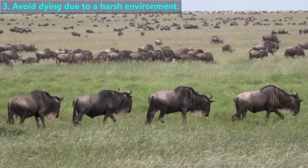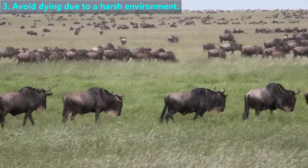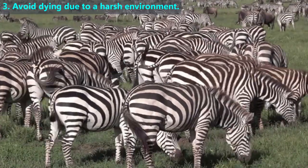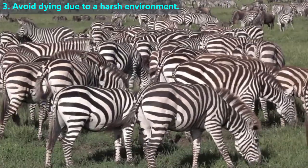In the autumn, African wildebeest walk south hundreds of miles towards greener grass and more plentiful water. Then in the spring, they return back north. Many other herbivores make this trip, including herds of zebras and gazelle. They take a slightly different route each time.